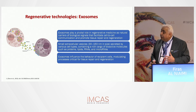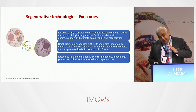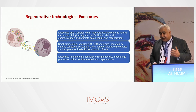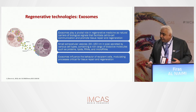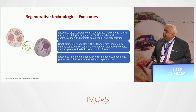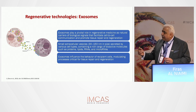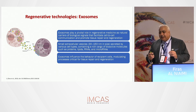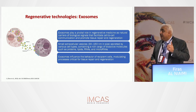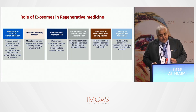Many use exosomes post-laser, but we don't know exactly how exosomes behave at certain temperatures. With some lasers generating 65–70°C in the dermis, you may not know how active those exosomes will remain, unlike with microneedling. So for those with access to both modalities, if the goal is simply to deliver exosomes, microneedling is more practical.